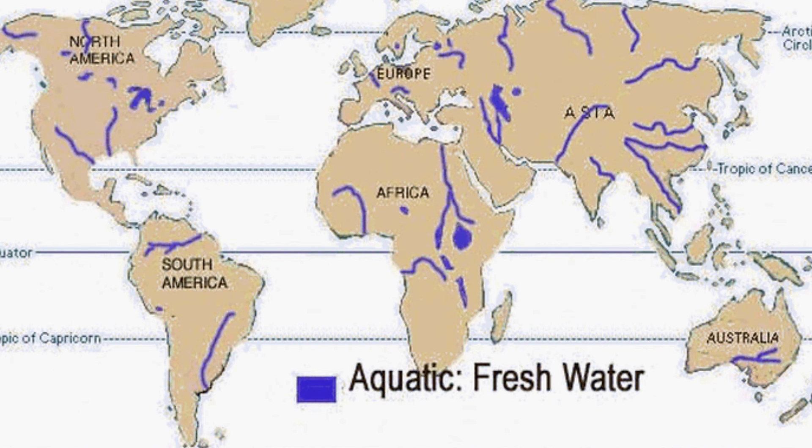Freshwater biomes are present all over the world. The average temperature range is 39 to 71 degrees Fahrenheit. Precipitation varies depending on the location of the particular body of water.